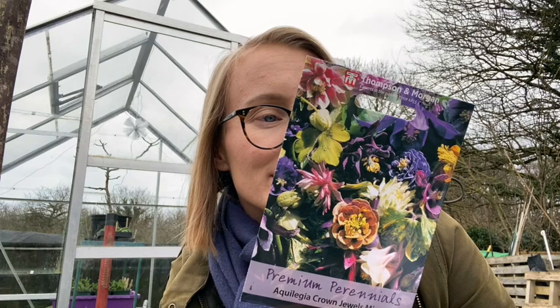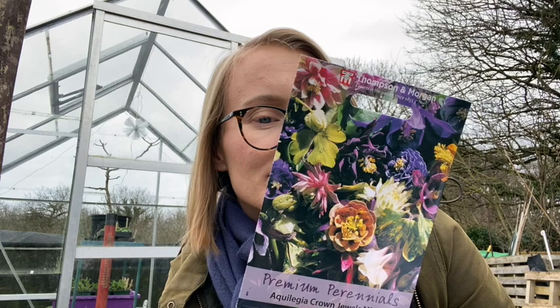Then I have Aquilegia — a gorgeous mixed colour selection. I've bought a few very fanciful mixes. This one does take a long time — it could take one to three months to germinate, which is quite a long time. But I want to grow them, so.